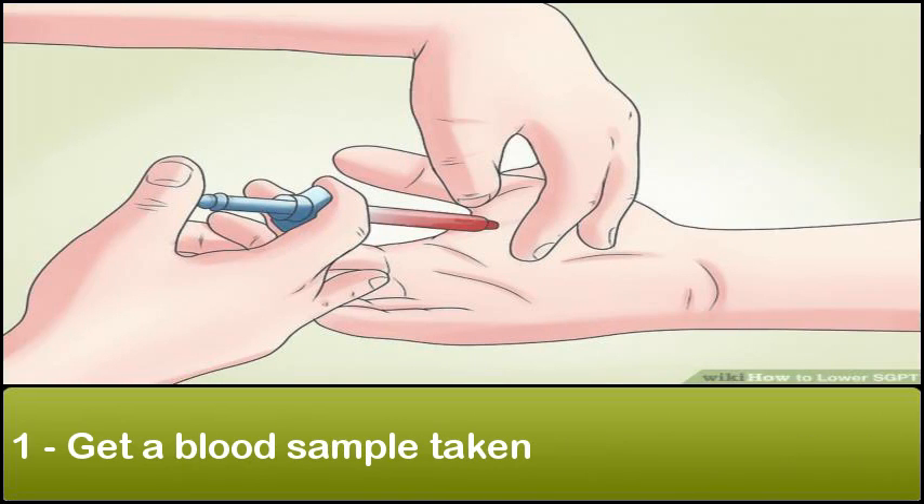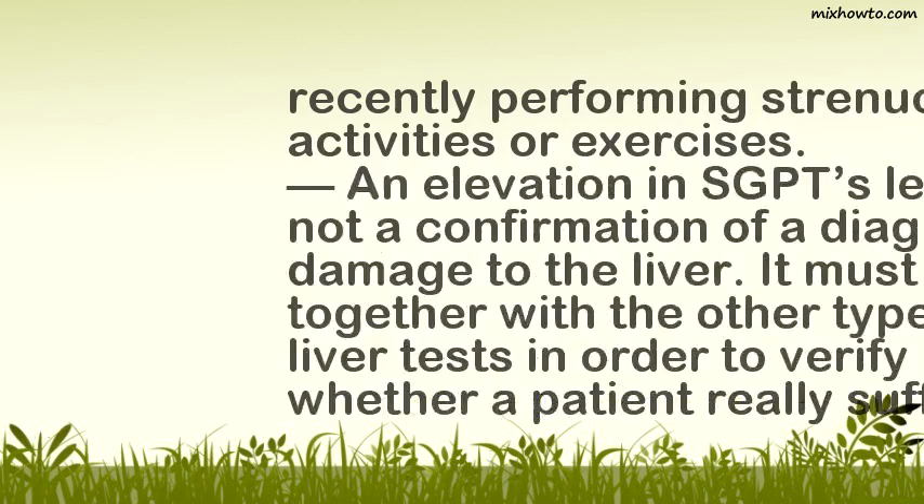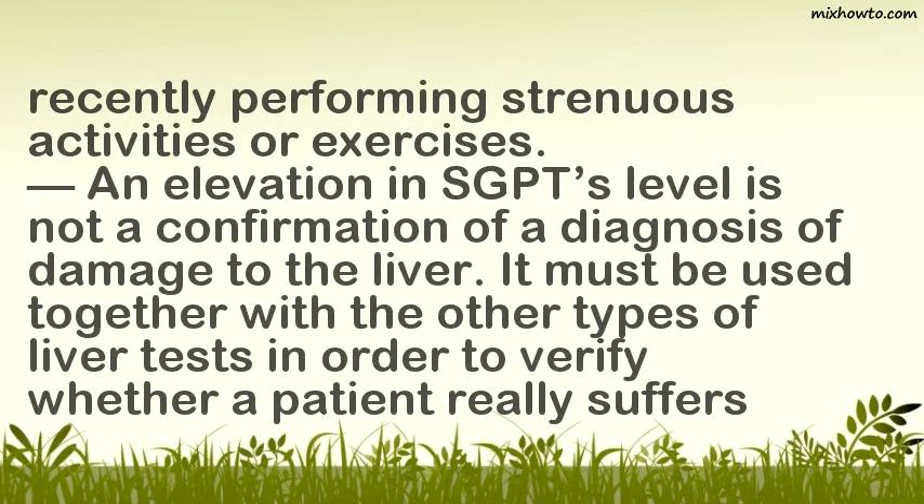1. Get a Blood Sample Taken. Your level of SGPT is measurable through a blood sample. In cases of acute liver damage, SGPT levels rise dramatically as it leaks through cell walls into your blood. However, a rise in SGPT levels must be verified carefully, because it may be elevated due to recently performing strenuous activities or exercises. An elevation in SGPT level is not a confirmation of liver damage; it must be used together with other liver tests.